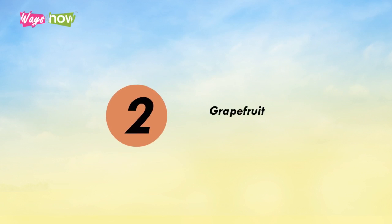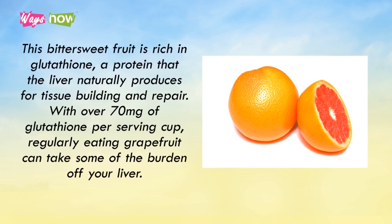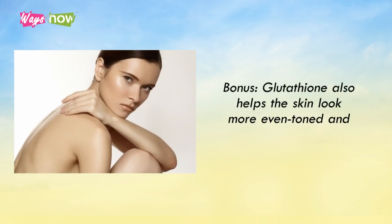2. Grapefruit. This bittersweet fruit is rich in glutathione, a protein that the liver naturally produces for tissue building and repair. With over 70 mg of glutathione per serving cup, regularly eating grapefruit can take some of the burden off your liver. Bonus: glutathione also helps the skin look more even-toned and glowing.